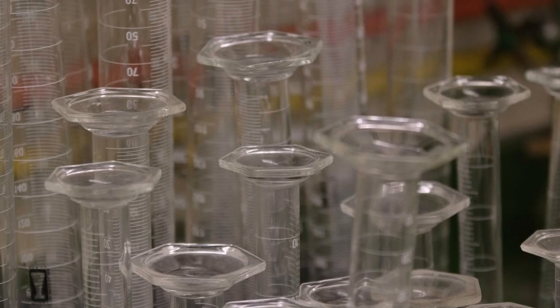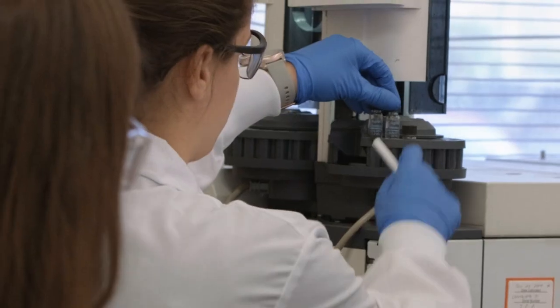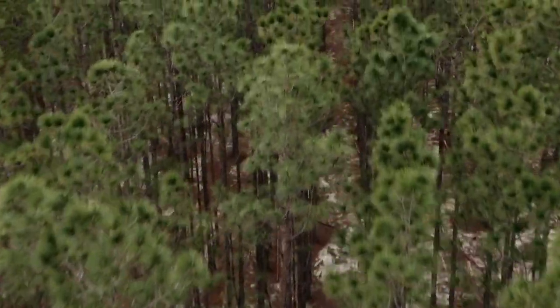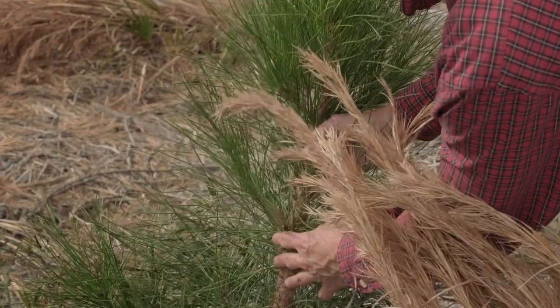Innovation is at the core of what we do and sustainability is really at the core of the innovation process. The pine forest is rejuvenated all the time — they're always harvesting trees and always planting trees. It's a continual process.